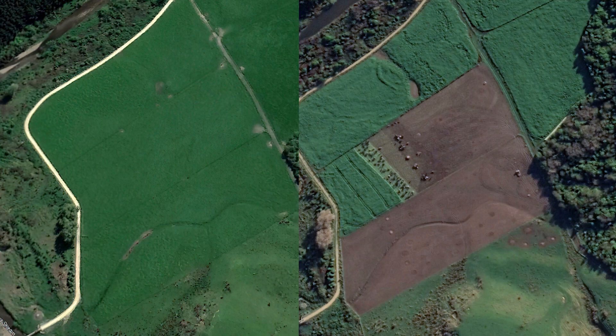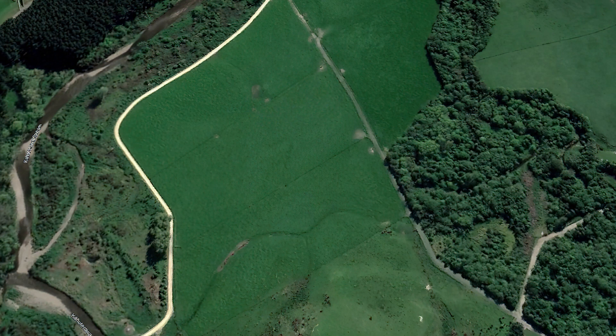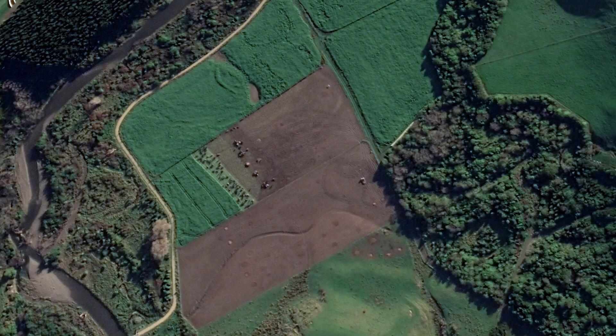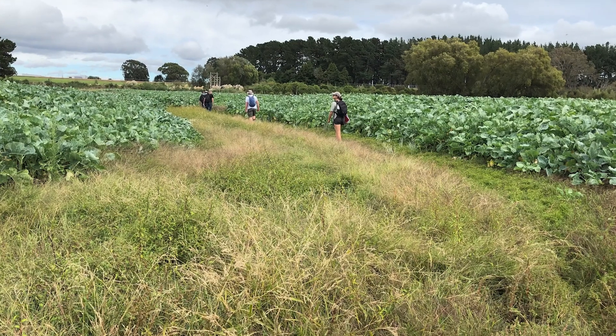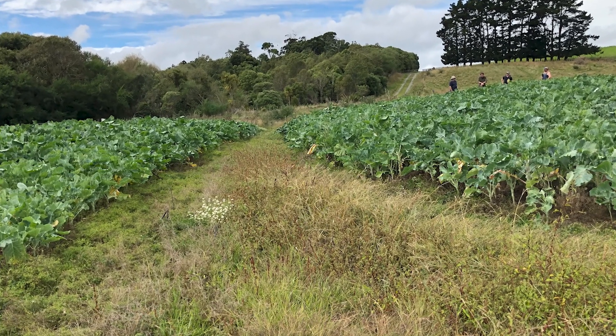As an example of a critical source area, we've got two images shown here. The before photo shows that intensive winter grazing was undertaken and the critical source area was grazed as part of that — you'll see it as the depression through the middle of the paddock, and there's a stream just to the left that that water could end up in. The other photo shows what they did with the critical source area this year: they didn't cultivate it or put it into crop — they left it in pasture, and when they grazed that winter crop off, they fenced out and protected that area from the stock. Leaving that critical source area in pasture means that pasture strip can act as a filter for any nutrient runoff from grazing of that winter crop.